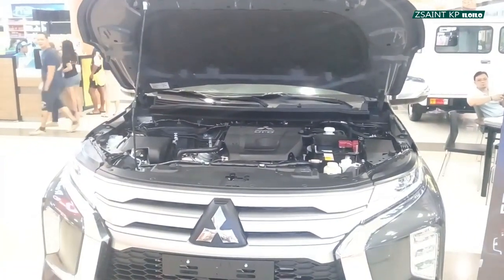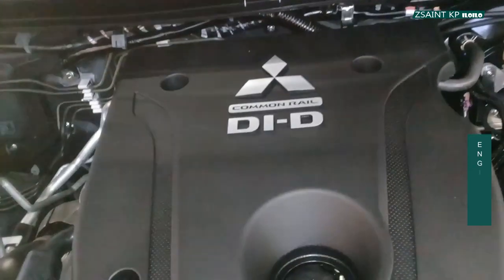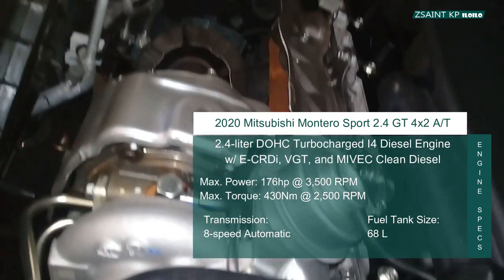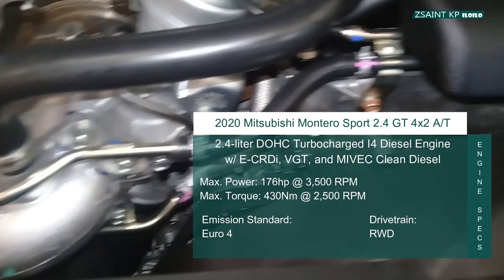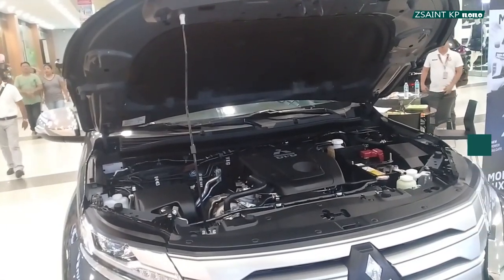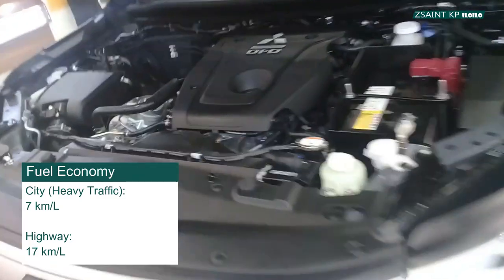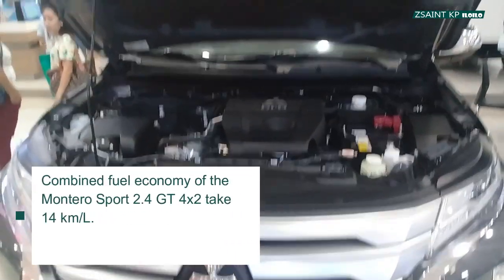The Montero Sport GT is powered by a 4N15 2.4-liter dual overhead cams, 16 valves, turbocharged inline four-cylinder diesel engine with electronic common rail direct injection, variable geometry turbo, and MIVEC technology. This clean diesel engine pushes out 176 horsepower at 3,500 rpm and 430 newton meters of torque at 2,500 rpm. Fuel tank size is 68 liters with an emission standard of Euro 4. A six-speed manual or an eight-speed automatic gearbox is the transmission option, and the drivetrain is rear-wheel drive.